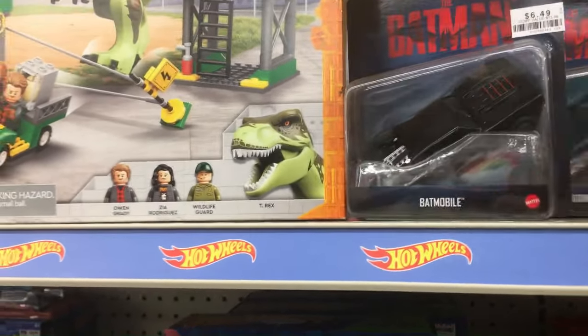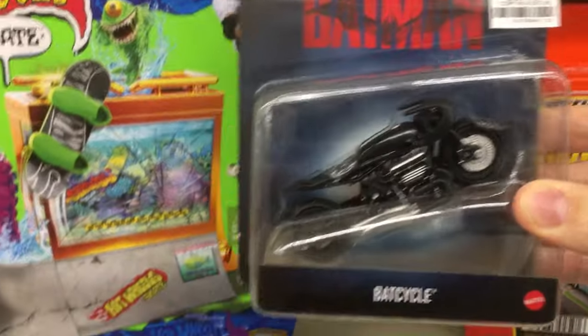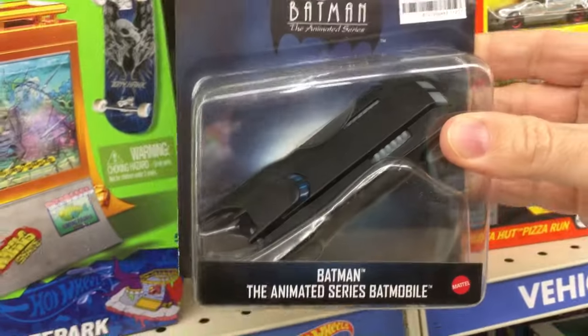That's what scale this is — it's smaller than a Jada, it looks like, but bigger than the Hot Wheels. Little Bat Cycle. And there's $6.97, which isn't the worst. An animated series Batmobile.